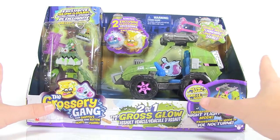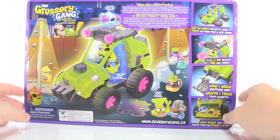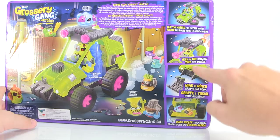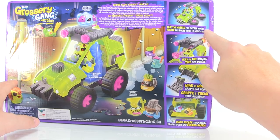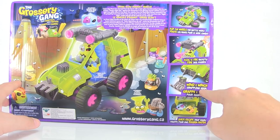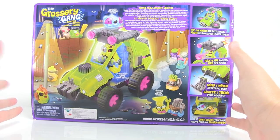Very cool looking brand new vehicle with some new figures included. Taking a quick look at the back of the packaging, you can see some of the features: it's got two modes — a car mode and then you can flip the wheels for what they call battle mode. We've got flick and fire rockets, a wind-and-winch grappling hook on the front, and a little trap door for the groceries. This looks like it's going to be a lot of fun.